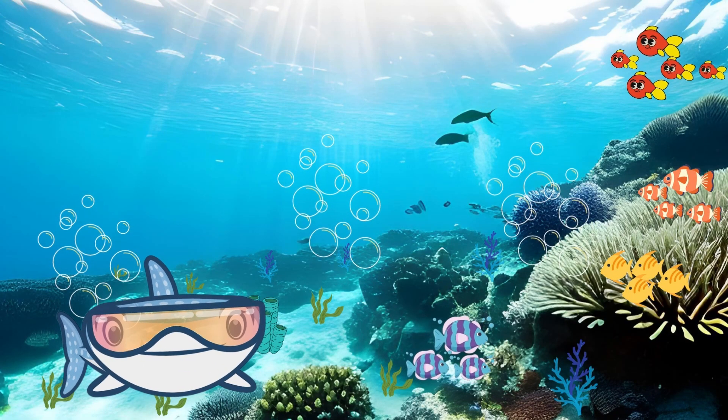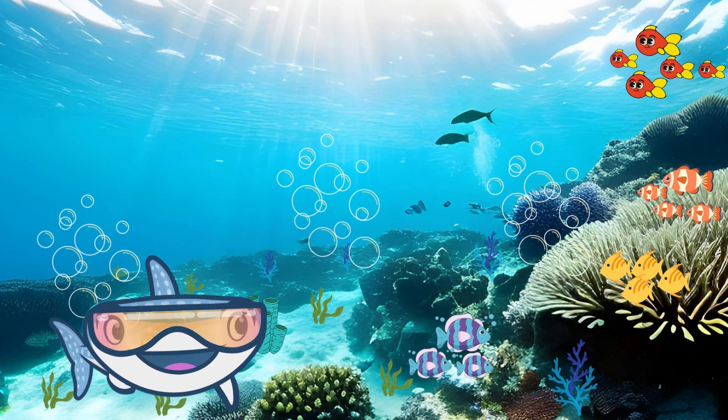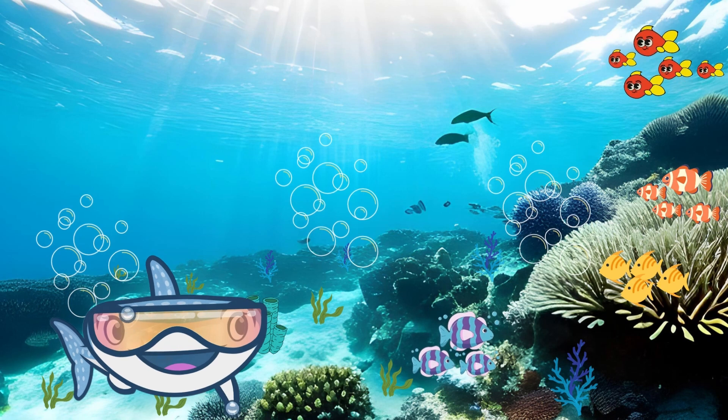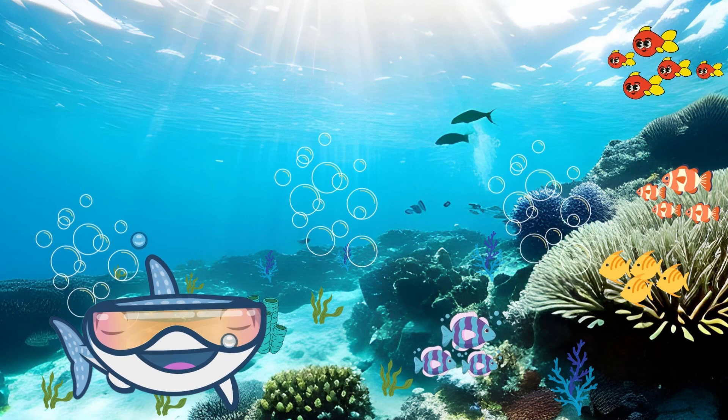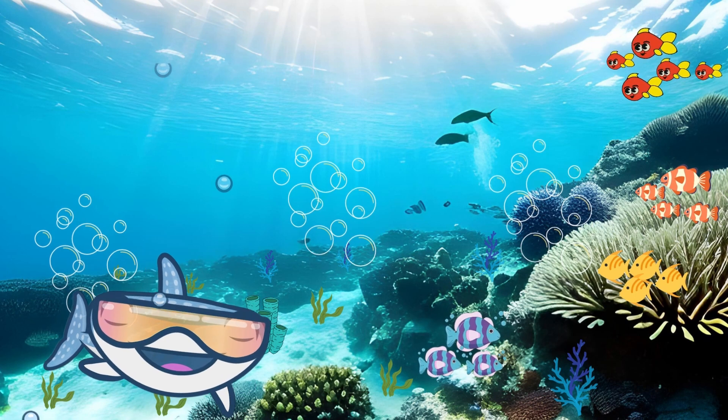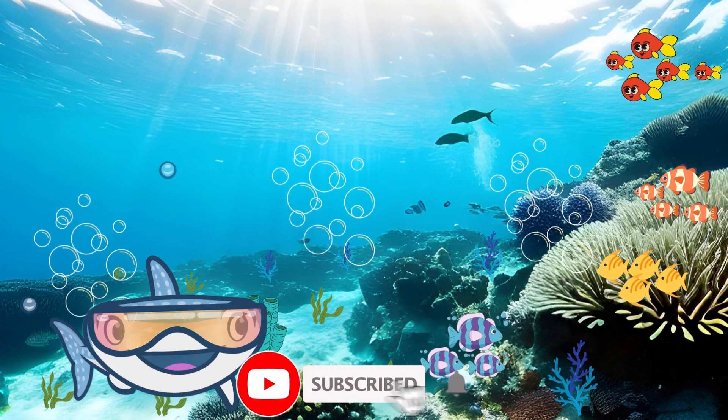Hello, kids. Welcome back to our fantastic underwater adventure. Today, we're diving deep into the ocean to explore some of the most incredible sea animals. Are you ready to learn and have some fun? Let's get started.